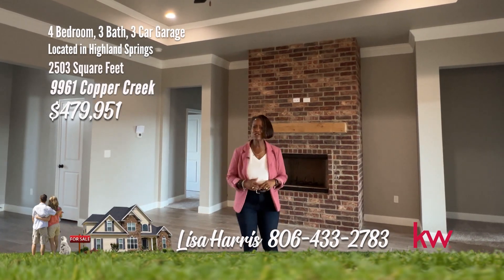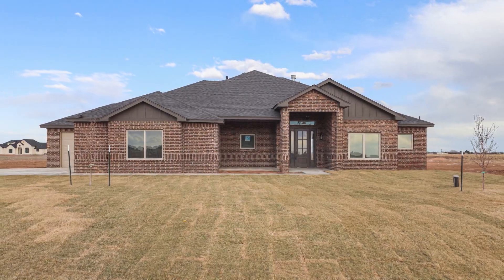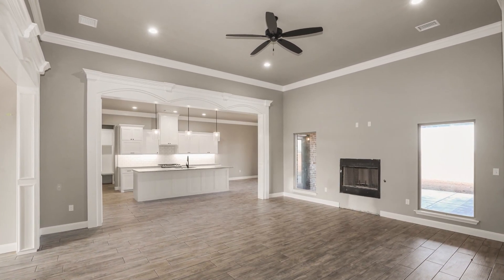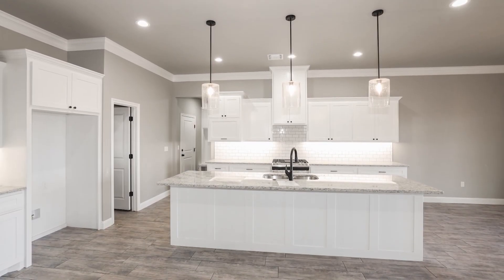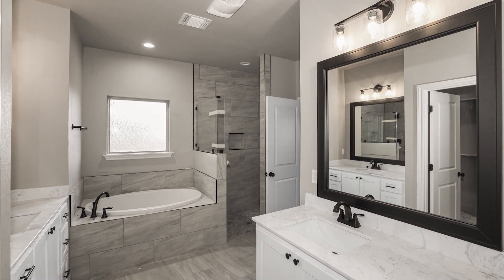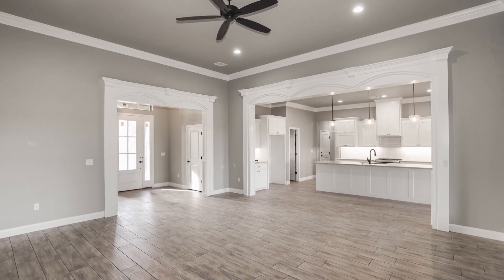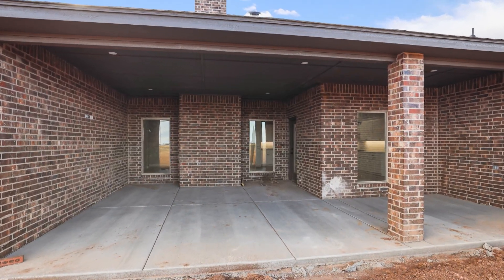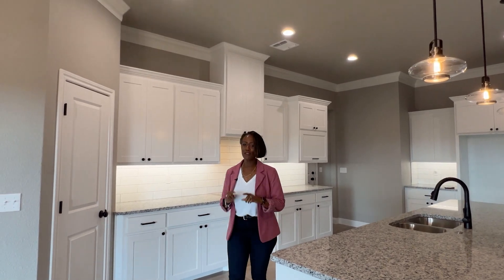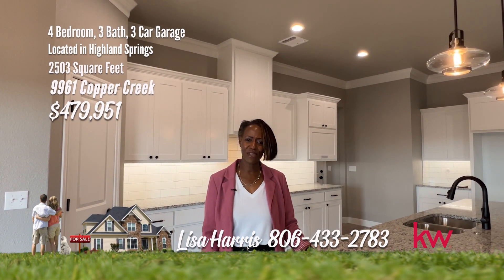This high-quality home in Highland Springs should be high on your home search list. Unveiling this new construction at 9961 Copper Creek — a modern marvel with four bedrooms, three baths, and a three-stall garage. Step inside an open floor plan with a great room with fireplace, open to the fabulous kitchen with large island, tile backsplash, and large pantry. The isolated owner's suite has a deluxe bath and large walk-in closet open to the utility, and one of the bedrooms could be an in-law suite. This open concept design has great natural light and large back patio for entertaining. Prime Highland Springs location — this one has a six-year structural warranty. For your personal tour, call Lisa Harris at 806-433-2783.